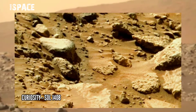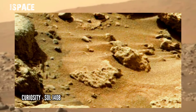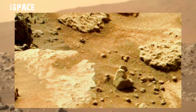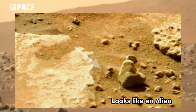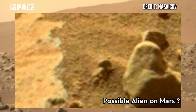This image was taken by the Navcam on board NASA's Mars Curiosity rover on the surface of Mars on Sol 1408, and it spotted a fossilized structure. It looks like an alien — you can see the head structure, same to same, looks like an alien's head. Possible fossilized alien on Mars — what are your thoughts? Let me know.